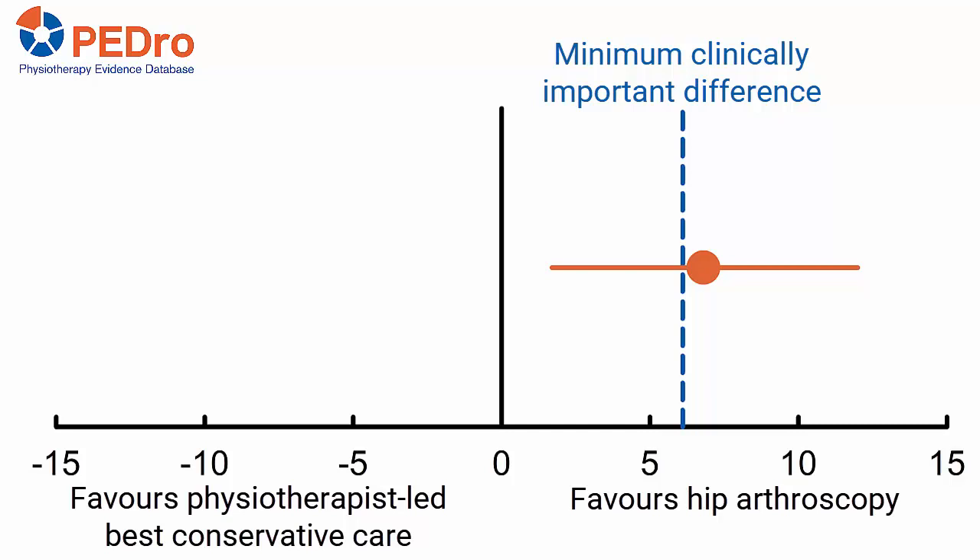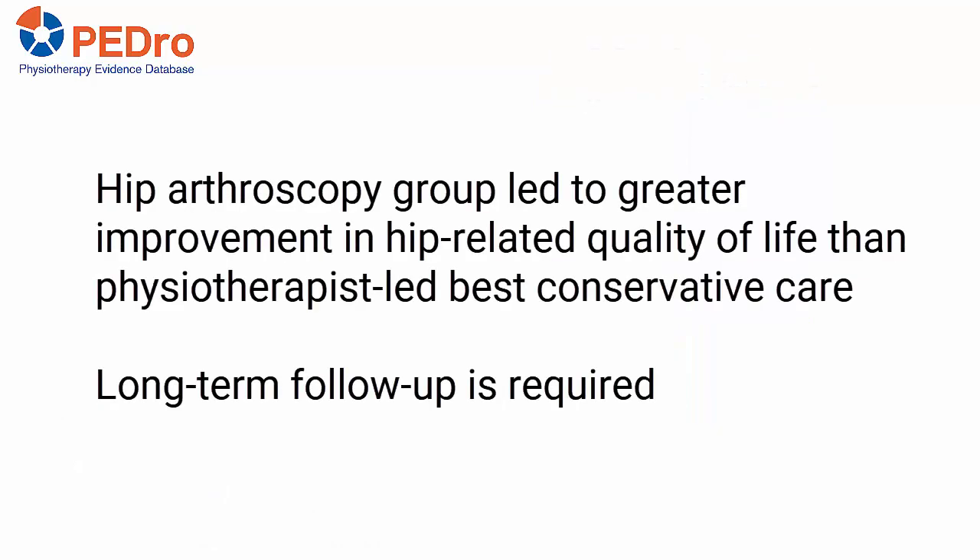There were five serious adverse events related to hip arthroscopy. Hip arthroscopy led to a greater improvement in hip-related quality of life than physiotherapist-led best conservative care, and this difference was clinically worthwhile. Further follow-up will reveal whether the clinical benefits of hip arthroscopy are maintained and whether it is cost-effective in the long term.